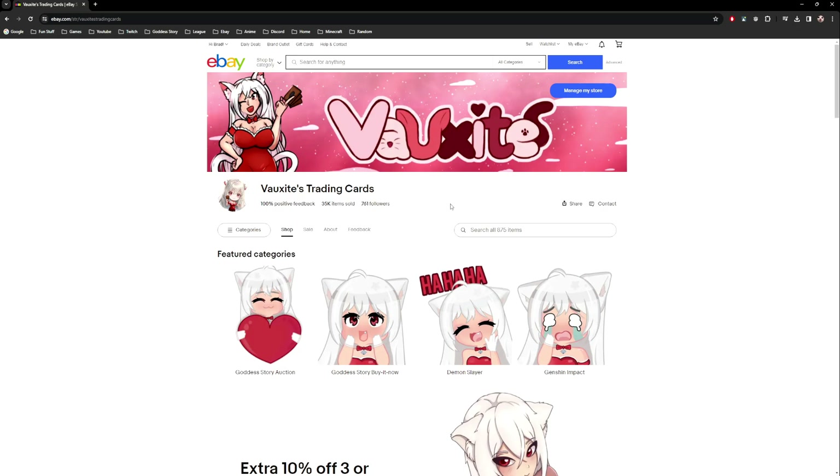Keep a record of every single purchase you make — every item you buy to resell and every amount you spend on shipping and supplies. Every time you buy Goddess Story cards, print off the invoice and set it aside for the end of the year. It will help reduce your tax amount tremendously. Keep your cost of goods, supplies, and shipping tracked separately.